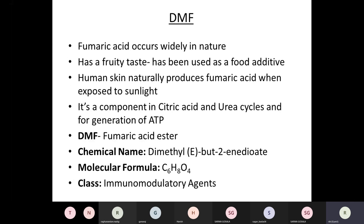I'll refer to dimethyl fumarate as DMF throughout this talk. It's an ester of fumaric acid, which occurs widely in nature. It has a fruity taste and has been used as a food additive. Our normal human skin produces fumaric acid when exposed to sunlight, and it's a component of the citric acid cycle and the urea cycle for the generation of adenosine triphosphate. The chemical name is dimethyl-2-butenedioate. It's classified as an immunomodulatory agent, not an immunosuppressant.